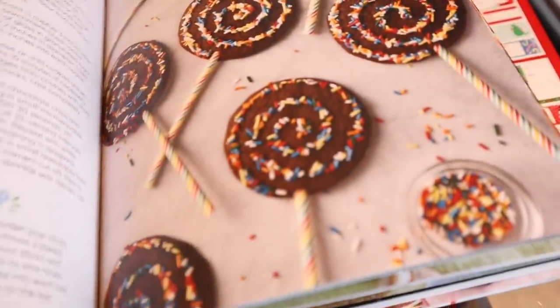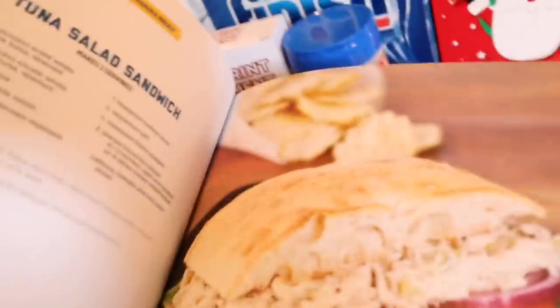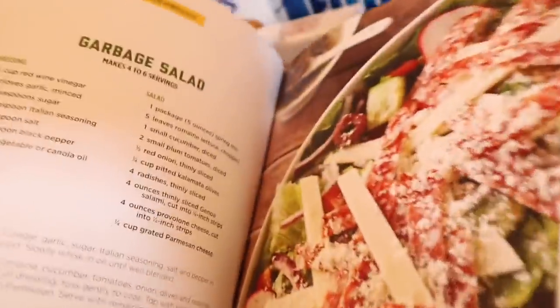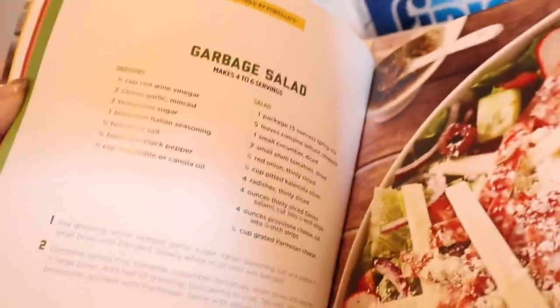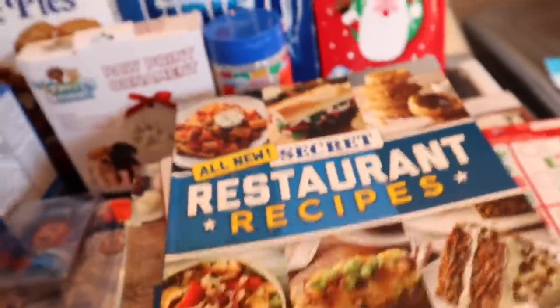I found this 'Secret Restaurant Recipes' cookbook and it really intrigued me. It has recipes inspired by restaurants — like Panera Bread's tuna salad sandwich, Portillo's garbage salad, Corner Bakery Cafe's autumn harvest salad, and Carrabba's Italian Grill meatballs and ricotta. That looks really good. I'm excited to try that one.